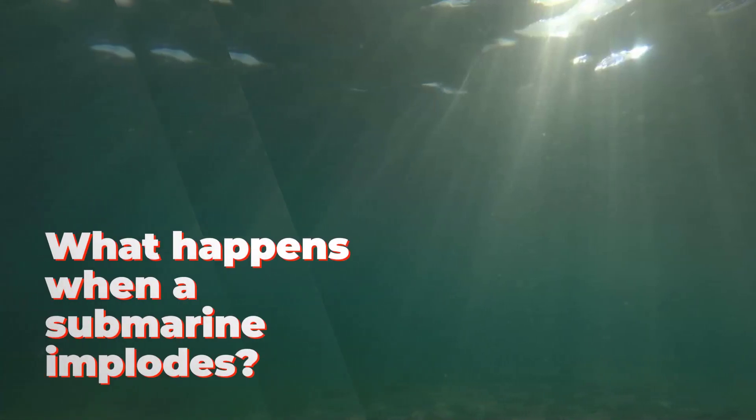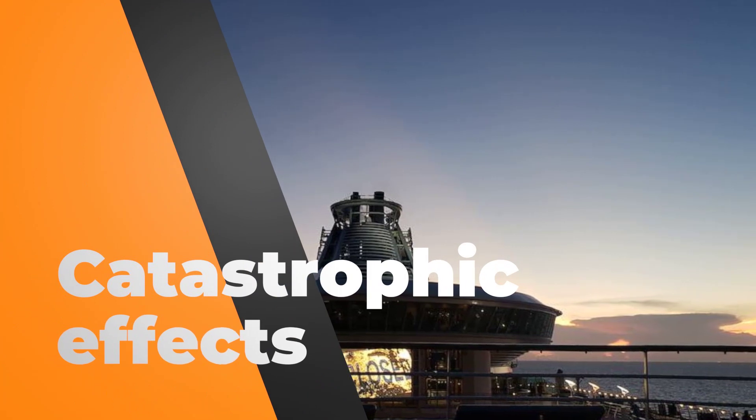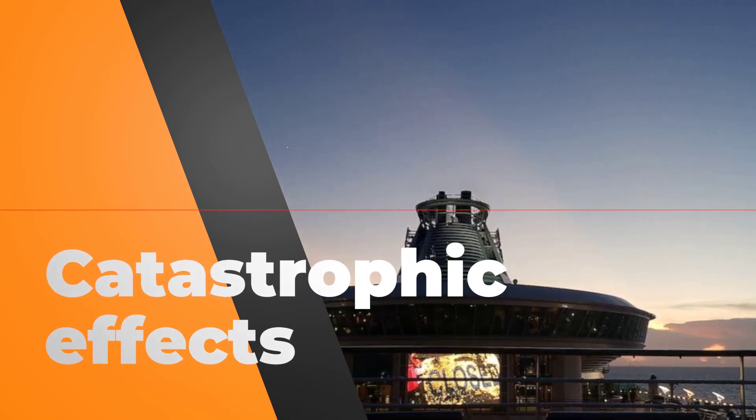So what exactly happens when a submarine implodes? When a submarine implodes, it typically occurs due to the immense pressure exerted by the surrounding water at great depths. The implosion of a submarine can have catastrophic effects on the vessel and its occupants.